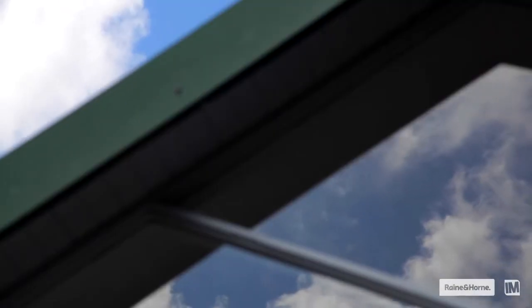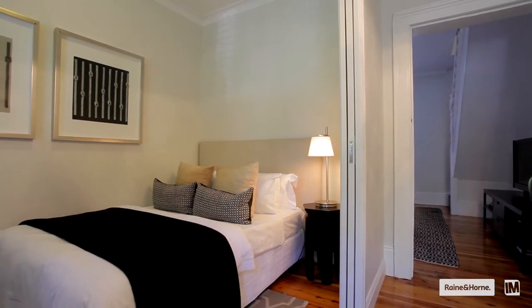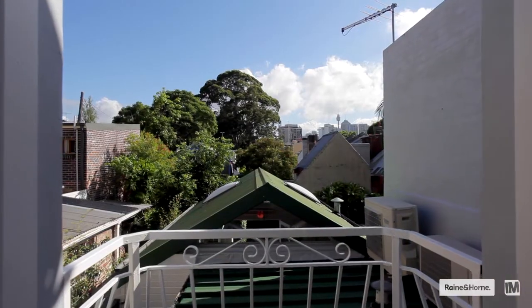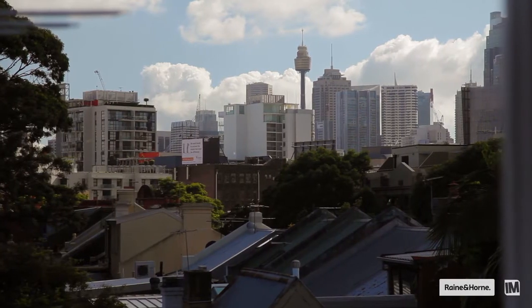It has a sunny north-facing aspect with pedestrian access out to the rear car lane. The home has plenty of living space and three bedrooms, and on the first floor is a spacious home office and study area with a Juliet balcony that leads up to the oversized attic bedroom with large dormer windows and fabulous views of the city skyline.